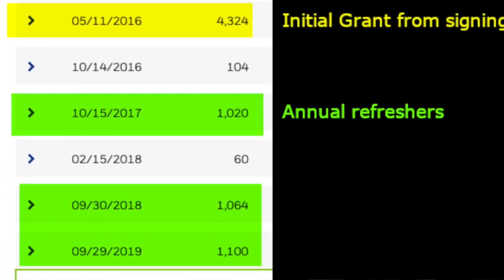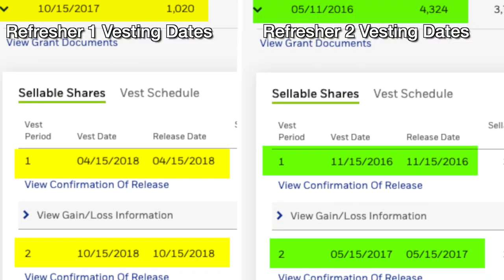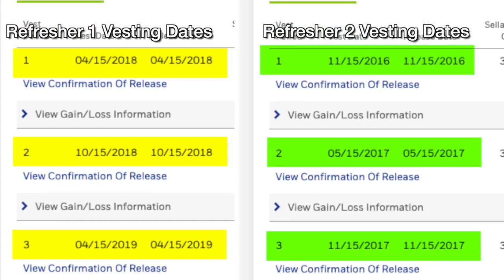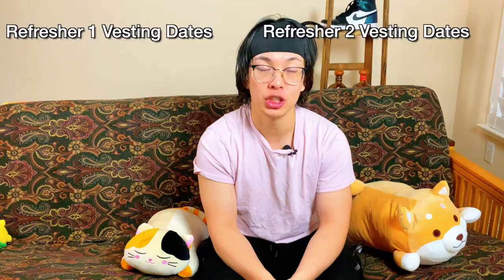It should also be noted that you will receive RSUs as part of your bonus. These are commonly referred to as refreshers and are incentives for you to stay on. Usually these refreshers, much like your initial RSU grant, vest over four years. So each set of RSUs that you receive will vest on a different schedule — sometimes the dates align, sometimes they don't. The schedule at which they vest is determined by when they are granted. Just because you have previous RSUs that are vesting does not affect the new RSUs that you receive.